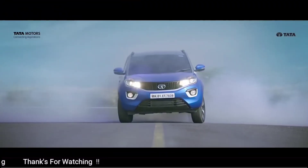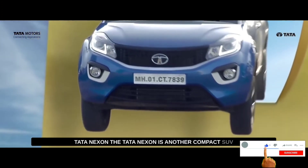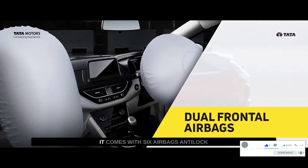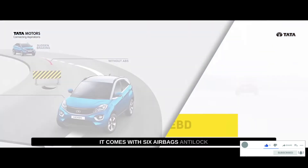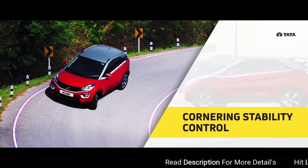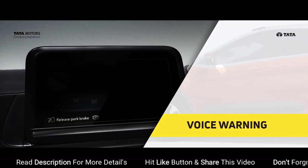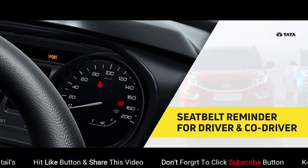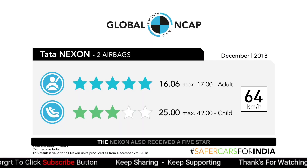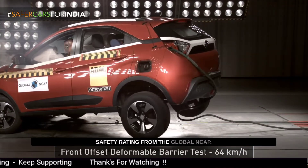Tata Nexon. The Tata Nexon is another compact SUV that has been making waves in the Indian market. It comes with 6 airbags, anti-lock braking system, and electronic stability control. The Tata Nexon also received a 5-star safety rating from the Global NCAP.